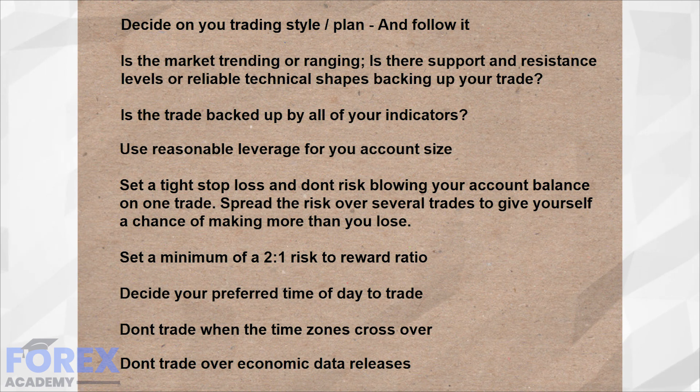Try not to trade at the end of one time zone and the beginning of a new one. Often you will find that different time zone traders have a different sentiment with regard to a particular currency pair, and this might be impetus for a change in direction. Don't trade over economic data releases, especially if these are marked as high impact, which can often cause extreme market volatility.